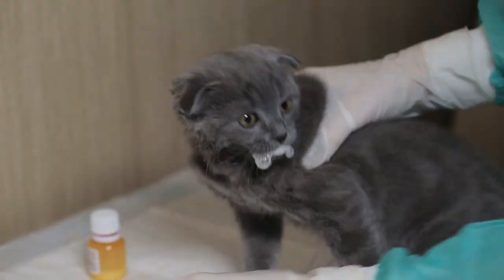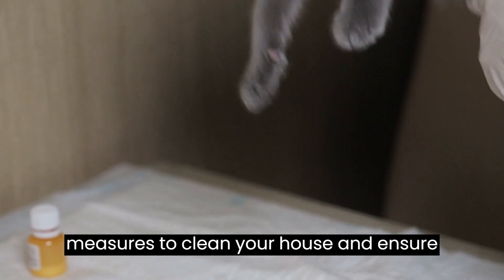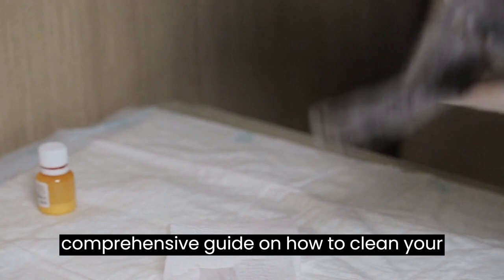If your cat has worms, it's essential to take necessary measures to clean your house and ensure that the worms don't spread. In this video, we'll provide you with a comprehensive guide on how to clean your house when your cat has worms.